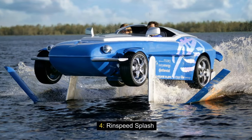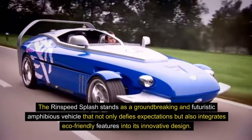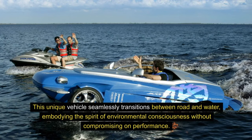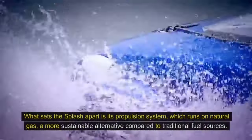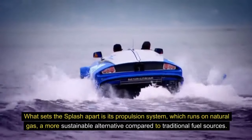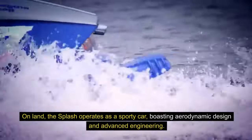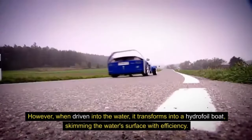4. Rinspeed Splash. The Rinspeed Splash stands as a groundbreaking and futuristic amphibious vehicle that not only defies expectations but also integrates eco-friendly features into its innovative design. This unique vehicle seamlessly transitions between road and water, embodying the spirit of environmental consciousness without compromising on performance. What sets the Splash apart is its propulsion system, which runs on natural gas, a more sustainable alternative compared to traditional fuel sources. On land, the Splash operates as a sporty car, boasting aerodynamic design and advanced engineering. However, when driven into the water, it transforms into a hydrofoil boat, skimming the water's surface with efficiency.